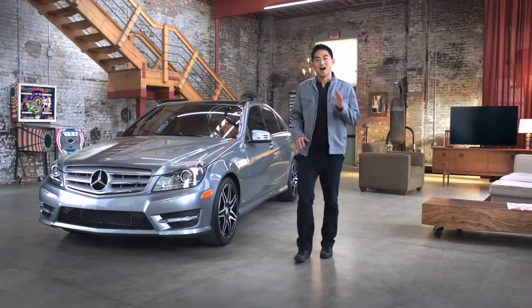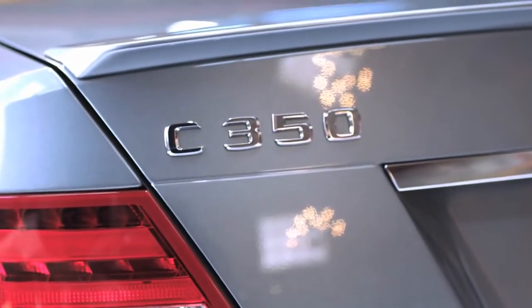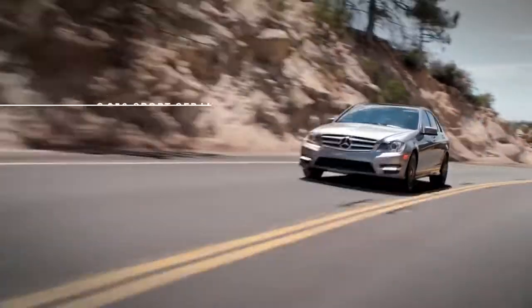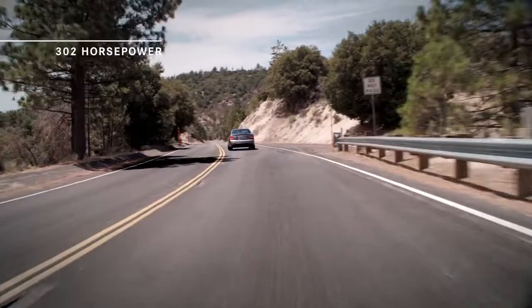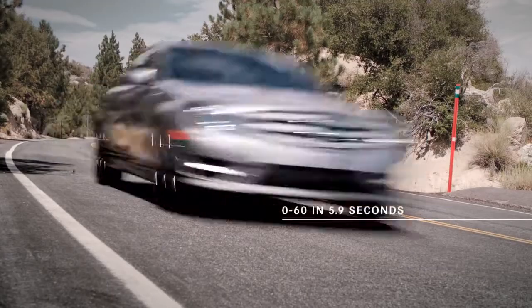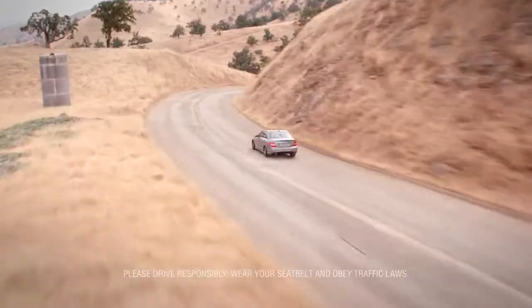This is going to be fun. I'm going to introduce you to the 2013 C-Class from the engineers of Mercedes-Benz. The model we're going to drive is a C350 Sport Sedan. This car has a direct injection engine with over 300 horsepower, and we'll clock in a zero to 60 time in about 5.9 seconds. This is a super responsive drive.